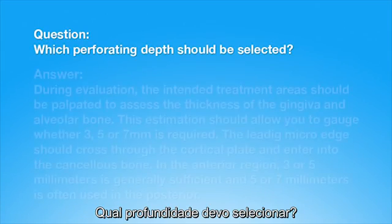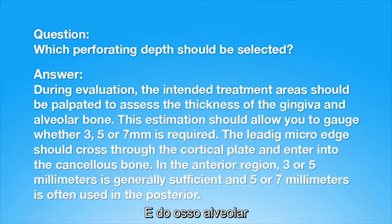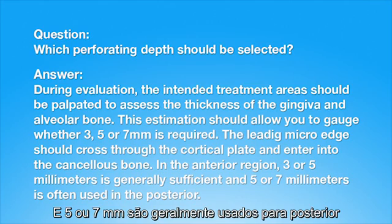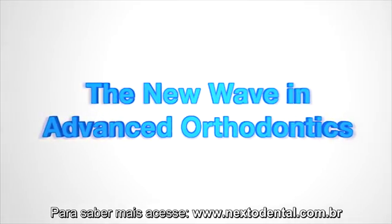Which perforating depths should be selected? During evaluation, the intended treatment areas should be palpated to assess the thickness of the gingival and alveolar bone. This estimation should allow you to gauge whether 3, 5, or 7 millimeters is required. The leading micro-edge should cross through the cortical plate and enter into the cancellous bone. In the anterior region, 3 or 5 millimeters is generally sufficient, and 5 or 7 millimeters is often used in the posterior.